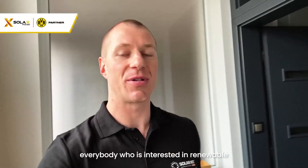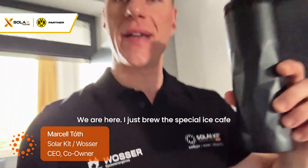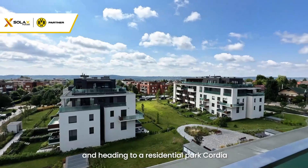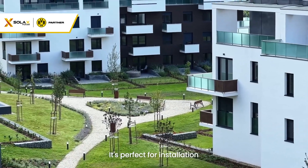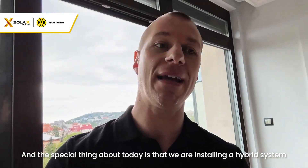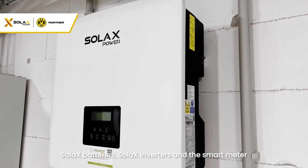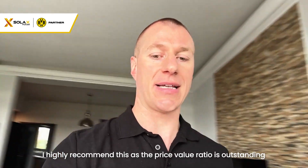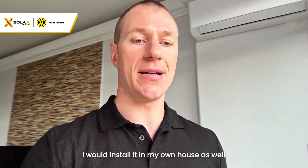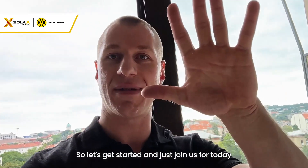Good morning everybody interested in renewable energy, heat pumps and photovoltaics. We just brewed a special iced coffee and are heading to a residential park called Cordia. We will check the weather — it's not too cold, not too hot, it's perfect for installation. The special thing about today is that we are installing a hybrid system: Solux batteries, Solux inverters and a smart meter. I highly recommend this as the price-value ratio is outstanding — I would install it in my own house as well. Let's get started!